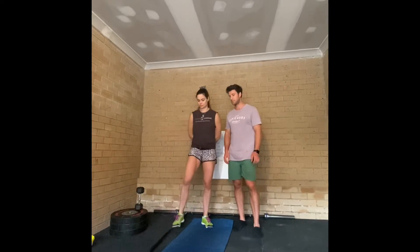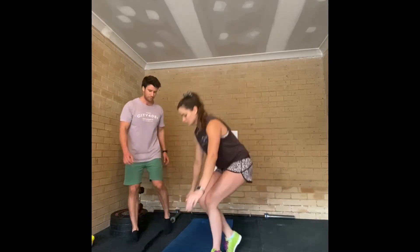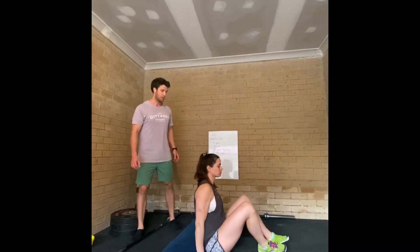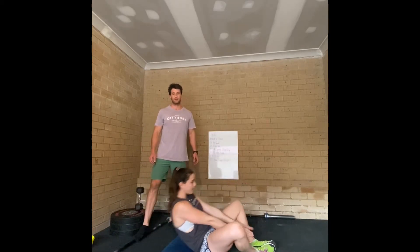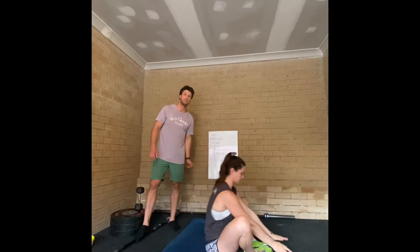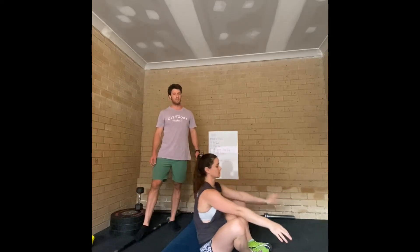So we'll quickly have a look at the movements. For sit-ups, you're on your back, feet together, knees out to the side, shoulder blades touch the floor, sit up and touch your toes. Use an ab mat if you have one, or a pillow or a rolled up towel.